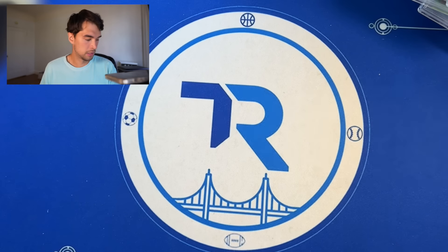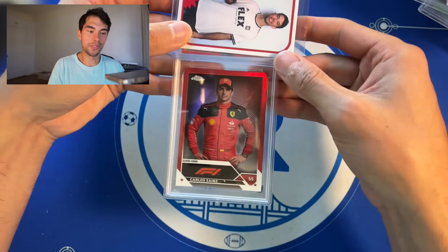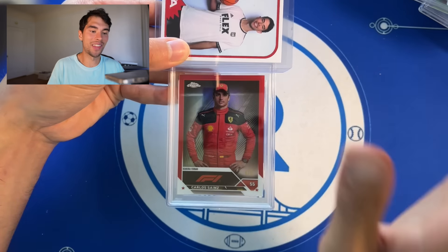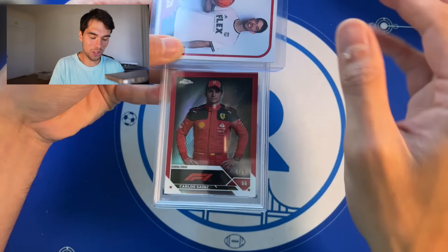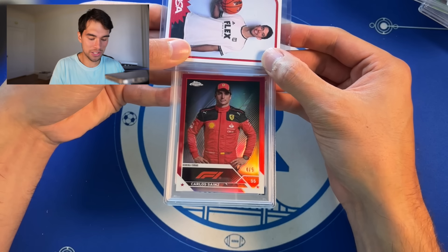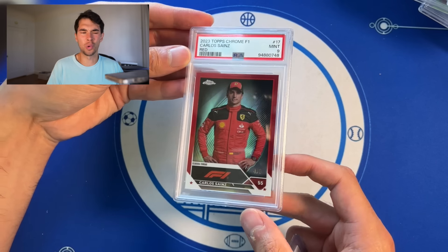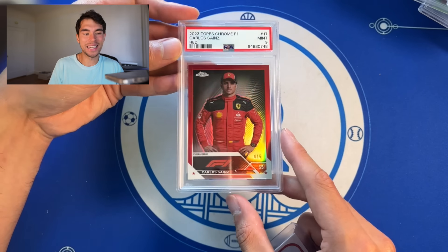Here's a filthy one, dude. Ferrari card collectors are crazy — let me just share that little nugget of info with you. And we got the Carlos Sainz True Red right here out of five, PSA 9. Would have been a sneaky huge card with a 10.